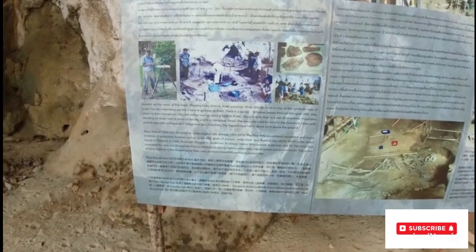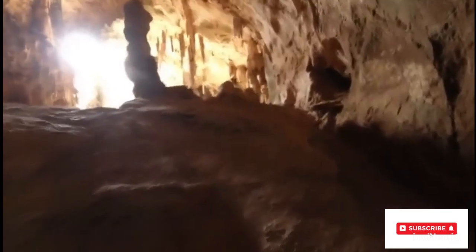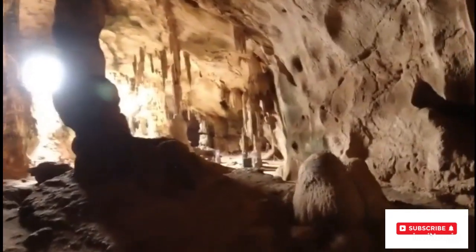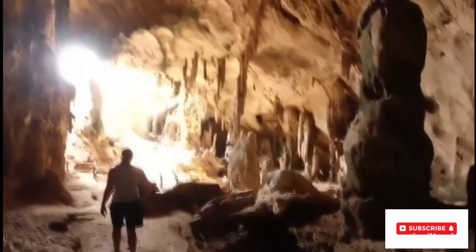Prehistoric humans, as far back as the Stone Age, lived here. You can see why — you have a nice cool feel, that breeze, it's perfect, isn't it? All these nooks and crannies. That's an impressive cave, isn't it, for 30 baht.